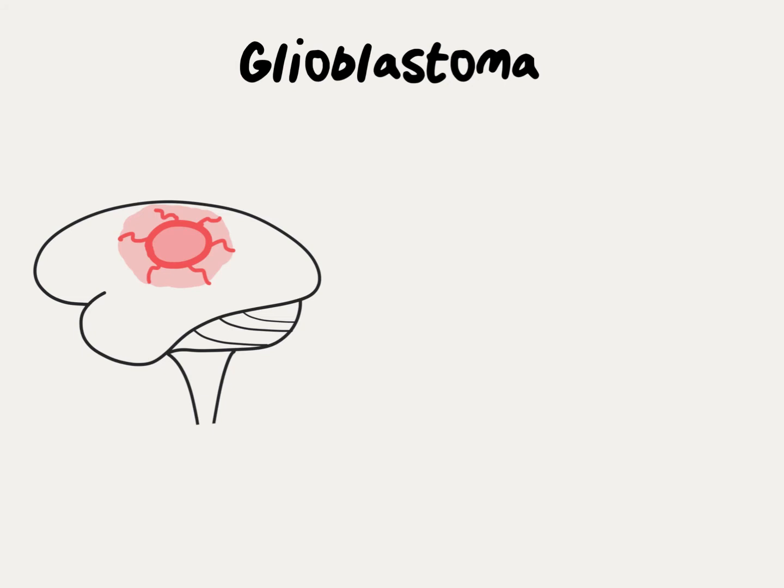Glioblastoma is a very aggressive type of brain tumor. Symptoms can be very different depending on which part of the brain the glioblastoma starts. For more information on how symptoms relate to the location of glioblastoma, watch my video on brain anatomy.